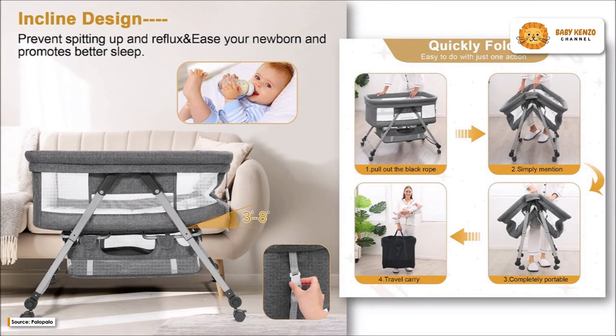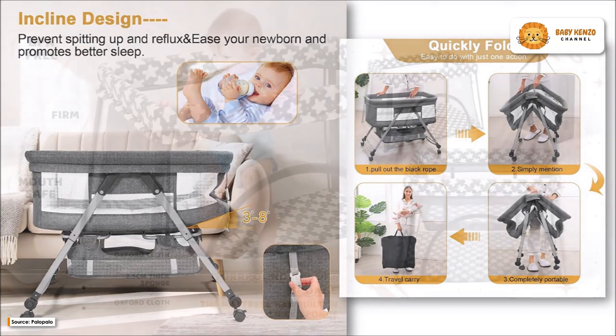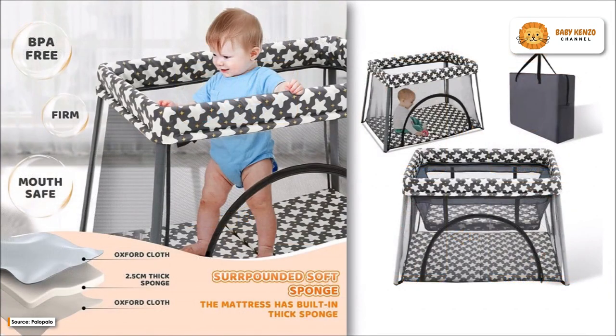In addition, the triangular shape of the bassinet prevents it from toppling over, even if your infant is active. The bassinet can be taken anywhere and easily transported from one location to another because of its foldable design and wheels.